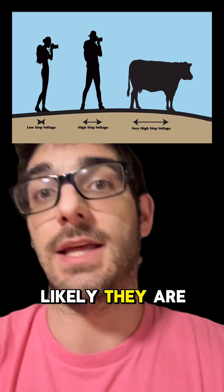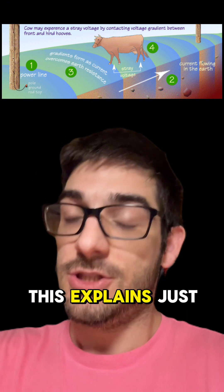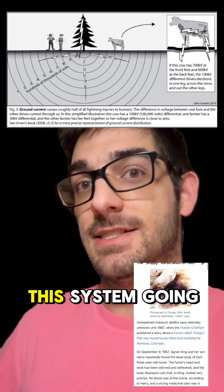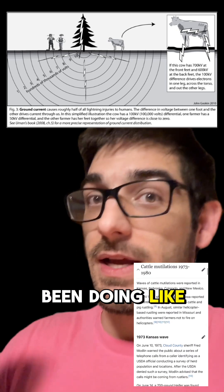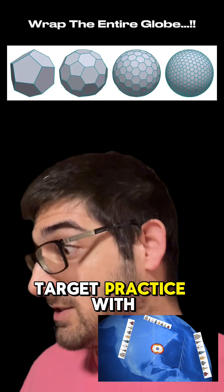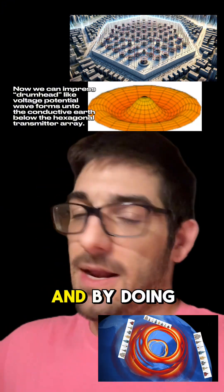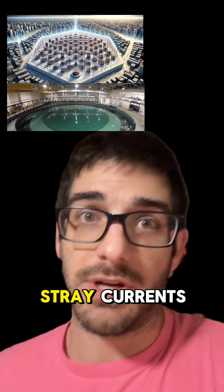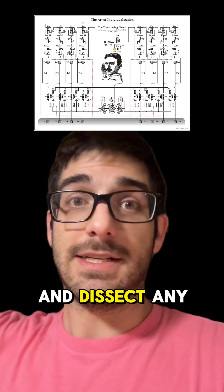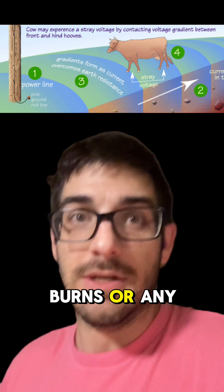I'm pretty sure this explains just about every single cattle mutilation out there, because I think they've been testing this system — sending waves through the ground. Like out at Skinwalker Ranch, where they put a bunch of cattle in a pen called the 'bait pen,' they were doing target practice with this weaponry, because you can basically cause heart attacks on anyone, anywhere. The floor is lava. By doing so, they were inadvertently sending out stray currents and probably hitting some cows they weren't meaning to hit.